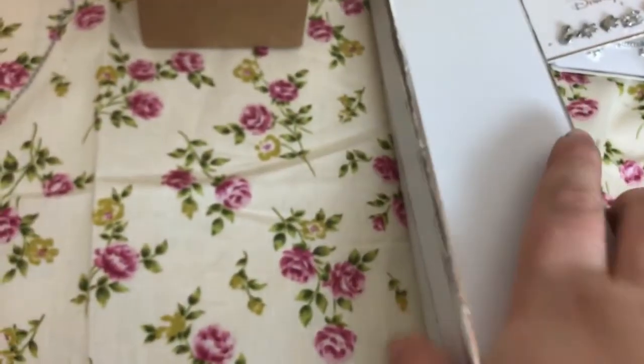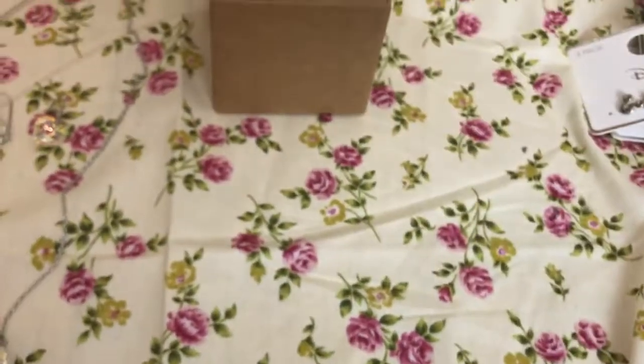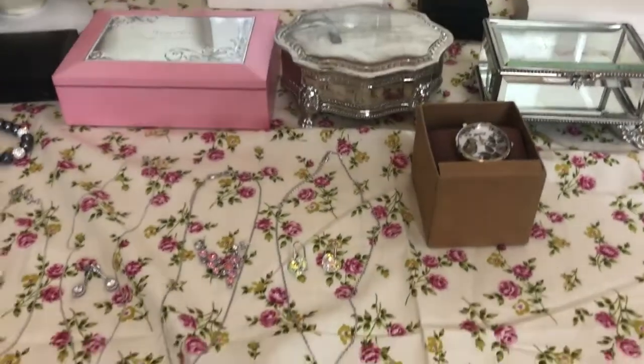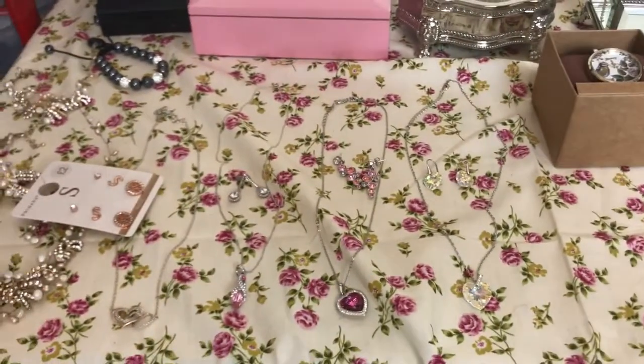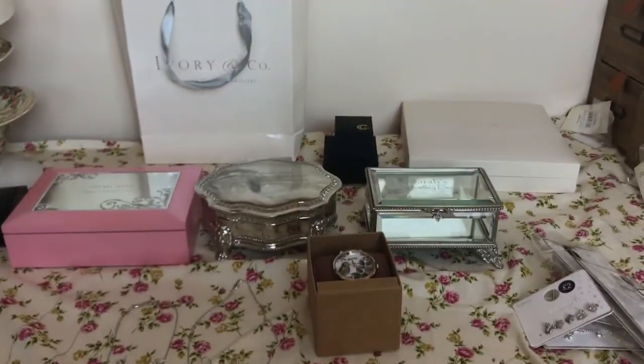I think that is everything! I hope you've enjoyed this little jewellery haul — I just really wanted to show you because I've got some really pretty pieces and I thought you might like to have a look. So yes, I hope you've enjoyed the haul. If you have, please give it a like and don't forget to subscribe. Thanks for watching, bye!